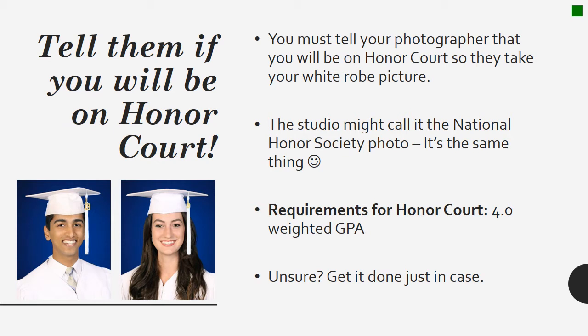Your photographer might ask you if you need to take an honor court picture — they might also call it the National Honor Society picture; it is the same thing. The requirement to be in the honor court is a 4.0 weighted GPA. Even if you're not sure if you're going to meet that 4.0 GPA requirement, take the picture anyway. It's very important that if you think you're going to qualify for this, you get your picture taken at the studio.